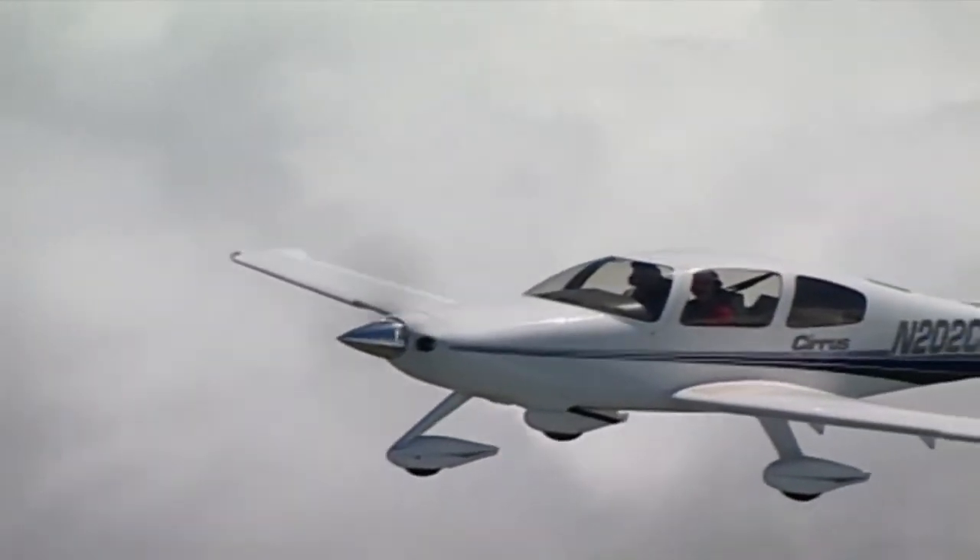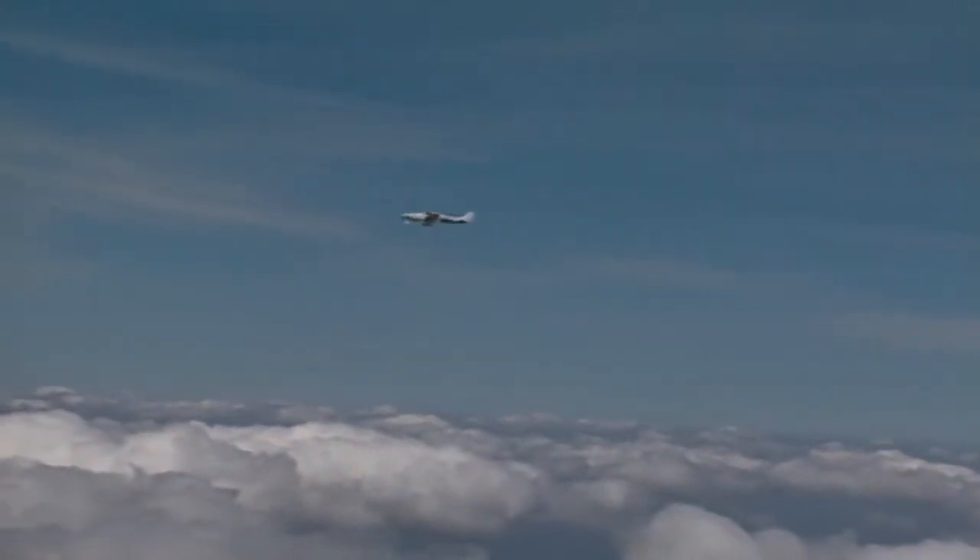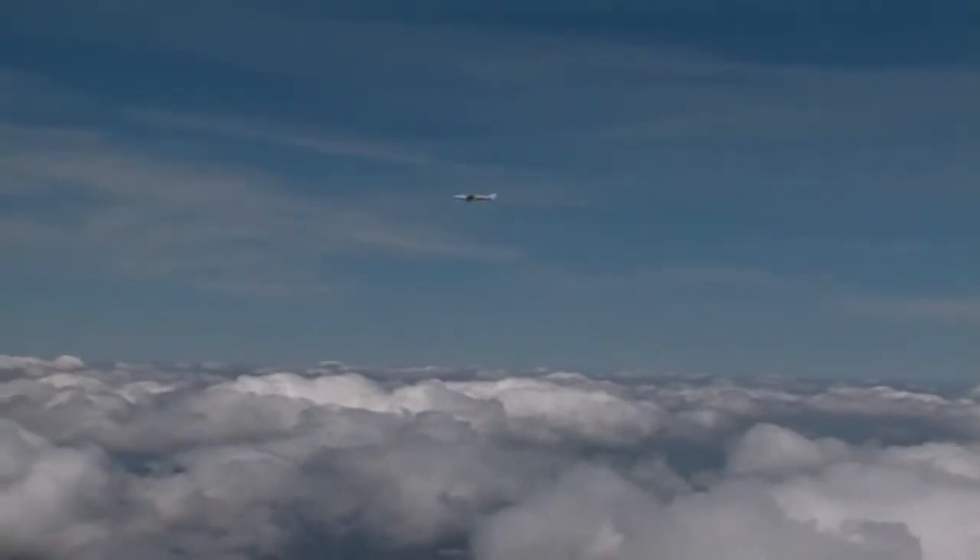For all of those wishing to fly OTT, you must take into consideration your experience and the performance capabilities of your aircraft, because in many instances you'll be required to fly at higher altitudes.